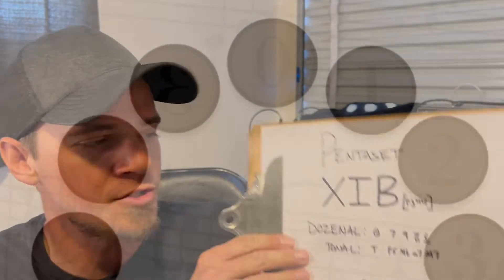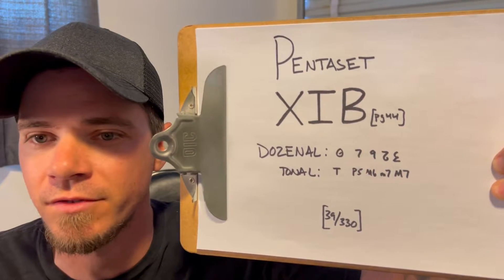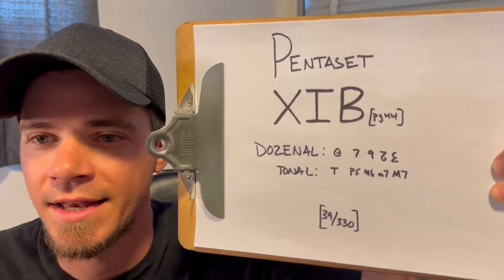Every combination of five notes — Pentaset Composition Challenge. The set of the day is XIB. Dozenal intervals: 0, 7, 9, 10, 11.